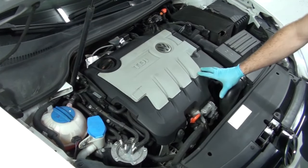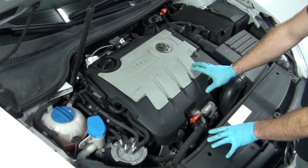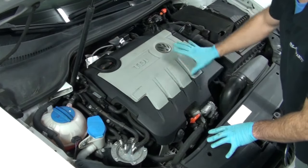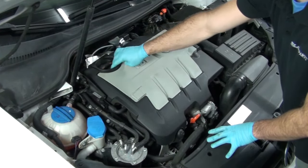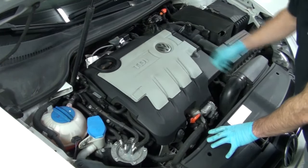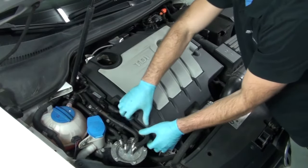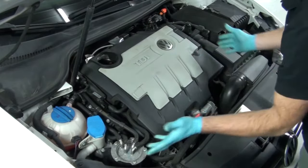Next, we're going to access the oil filter housing, which is located under the decorative engine cover. I'm going to put the oil fill cap back on just so when we pull the decorative engine cover off, I don't get any dirt or debris into the engine. There are four grommets on each corner of the decorative engine cover, so just gently pull up on one corner at a time — be careful so you don't crack any of the plastic.